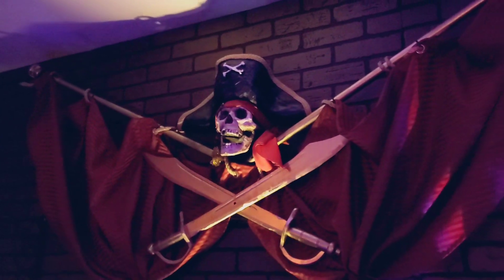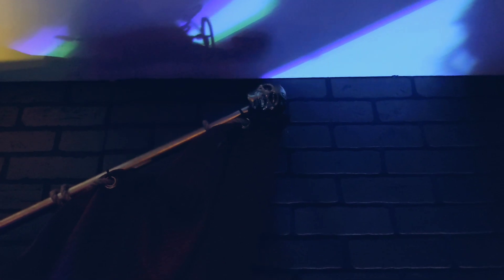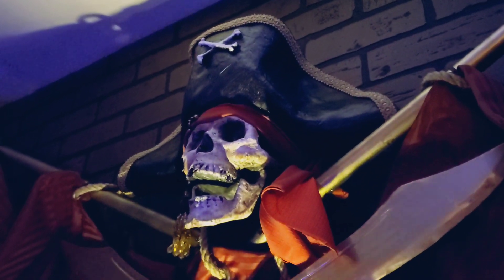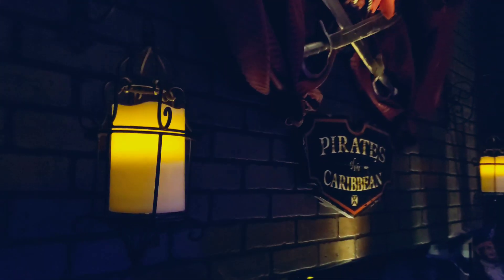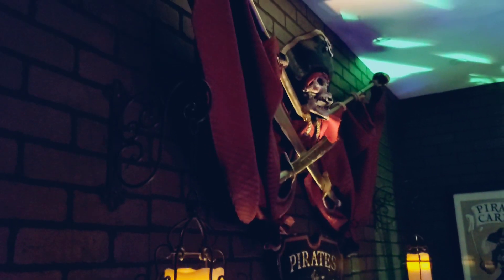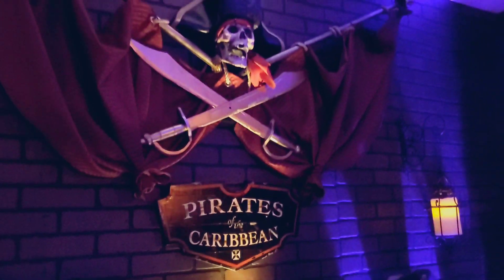So the skull and the hat and everything is all handmade by him — the swords, everything. It also has little skulls at the end of the rods. Luke did run into some problems making this, so it did take about three months for me to receive it. He had some personal issues he had to take care of. But I'm pretty happy with him, pretty happy with the way he came out.